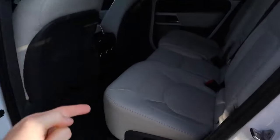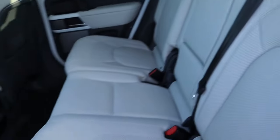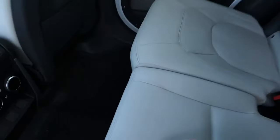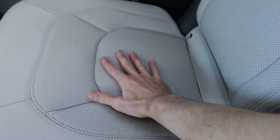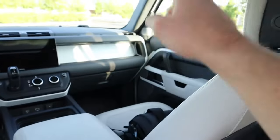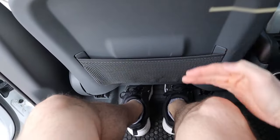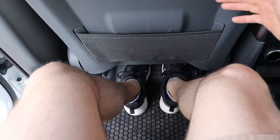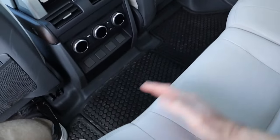The fourth thing I love about the Defender 130 has to do with the second and third row seating. Starting off with the second row, these seats are incredibly comfortable — very soft, with tons of thigh support. Honestly they're a little bit more comfortable than even the first row. There's plenty of leg room — Land Rover says about 38 inches — and it's very wide. You could easily fit a third person in the middle.